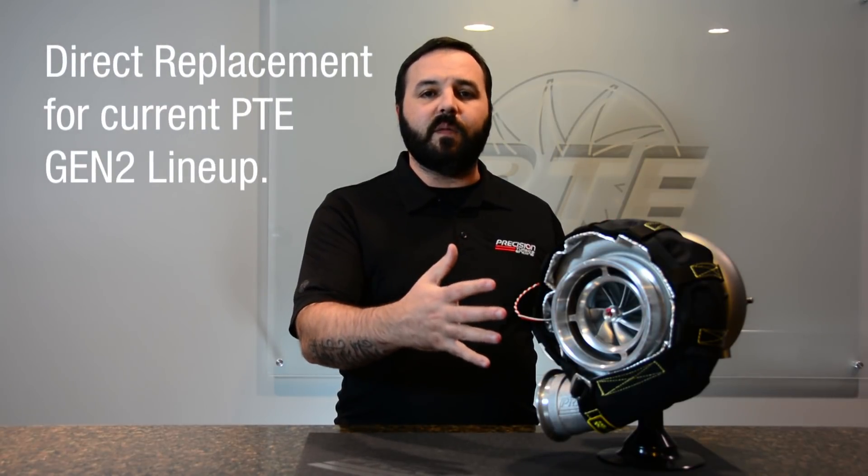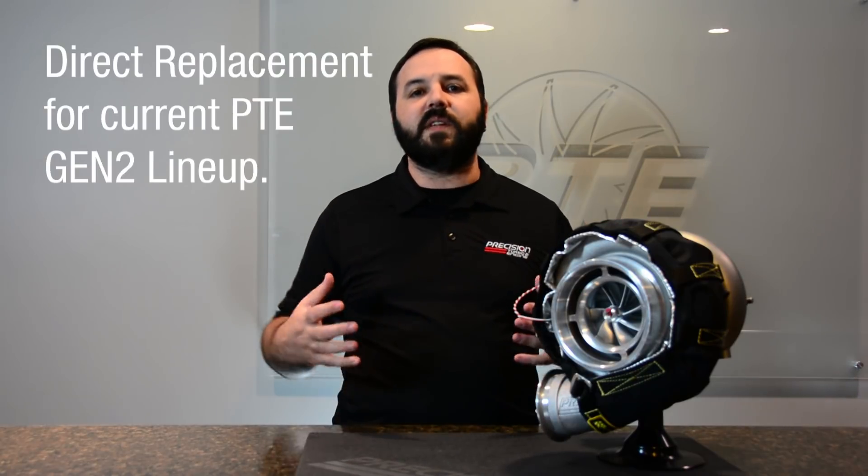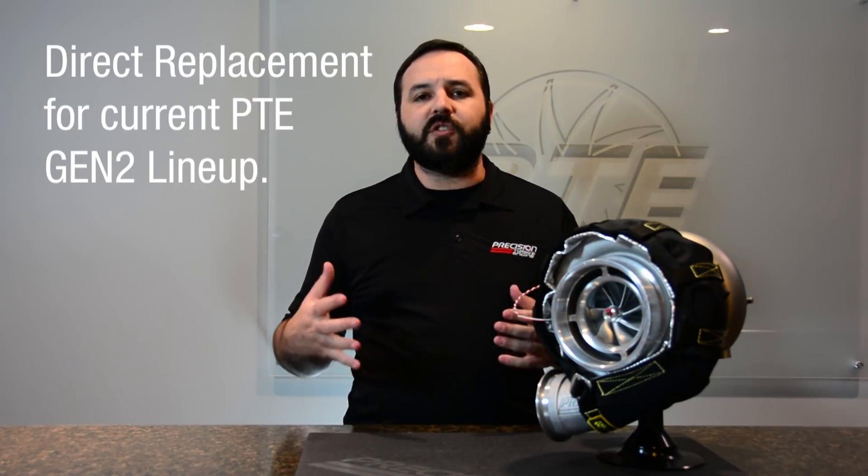Some of the things that are similar to the existing Gen 2 is the fact that it's still the same form factor, meaning you can take and buy this turbo and put it right in place of an existing Promod Gen 2 that you already have.